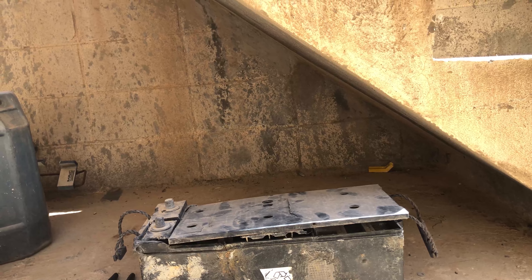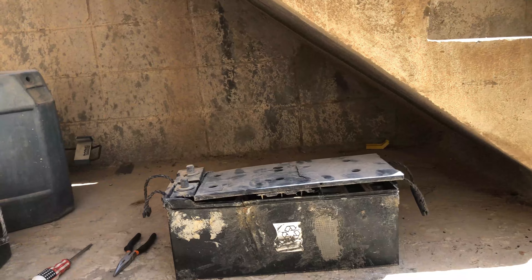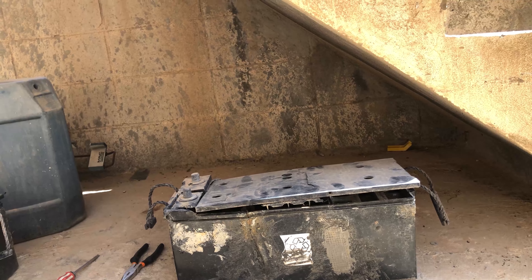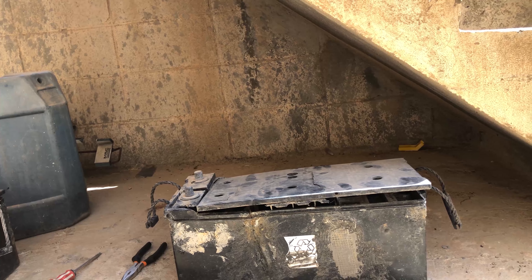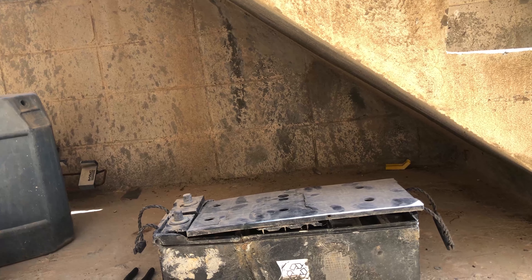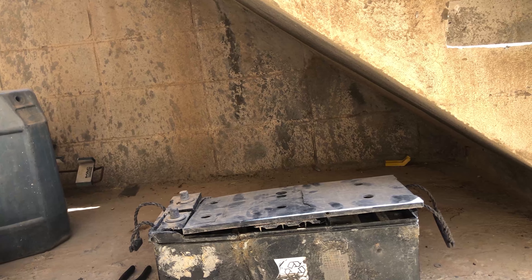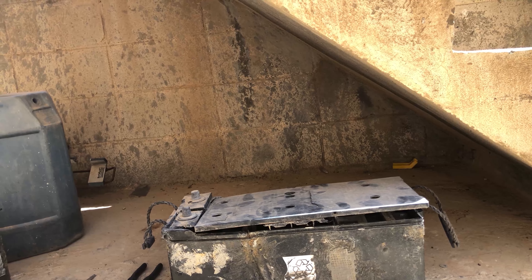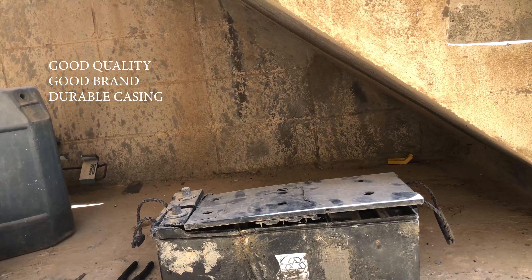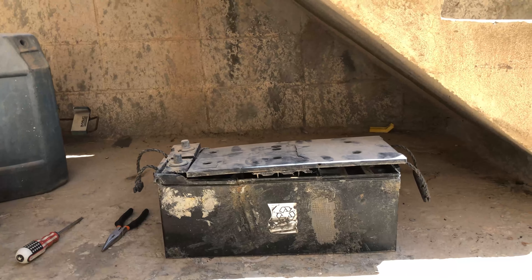First, let me tell you: never ever put a flooded lead acid battery inside the house. Never ever charge the lead acid battery, especially the flooded one, inside in an unventilated area. Always, if you're using lead acid batteries, use a gel type or AGM — never use flooded lead acid battery. This is a warning and this is not a joke.